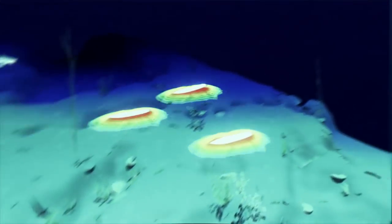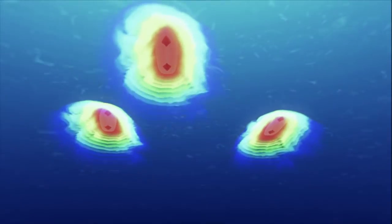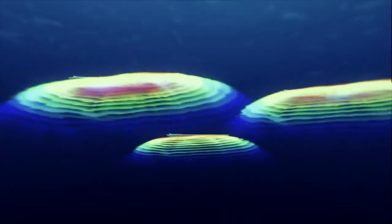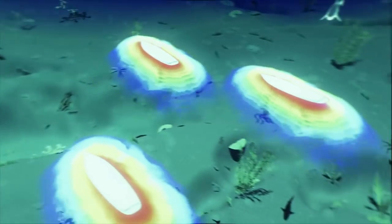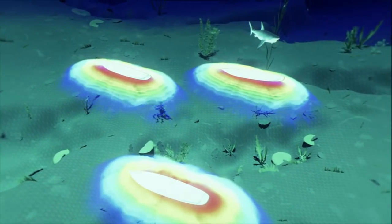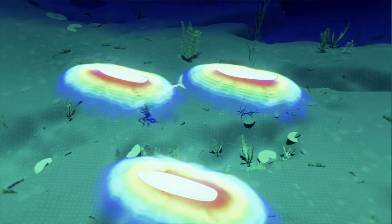The lightweight device consists of two electrodes which emit a three-dimensional protective electrical field around the user. When a shark comes within a few meters of the device, the strong electrical field triggers muscle spasms in the sensitive electrical receptors in their snout. The discomfort causes the shark to swim away.